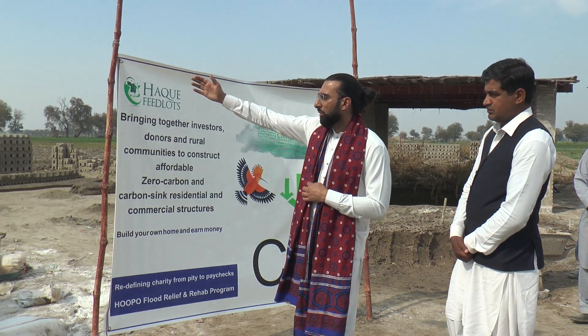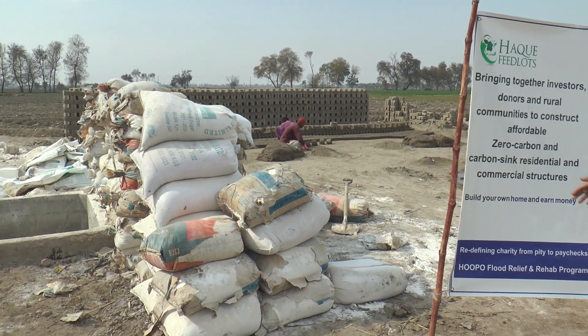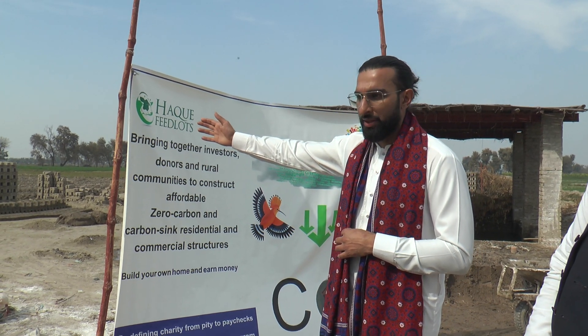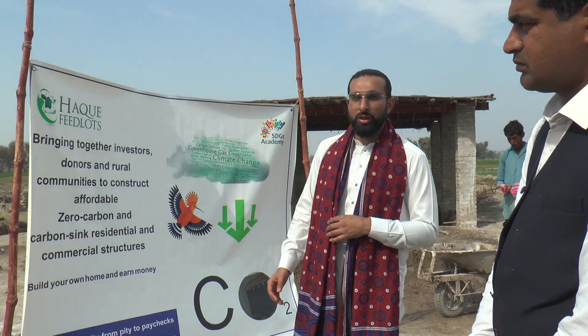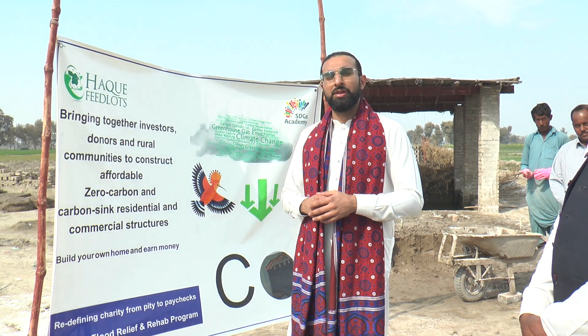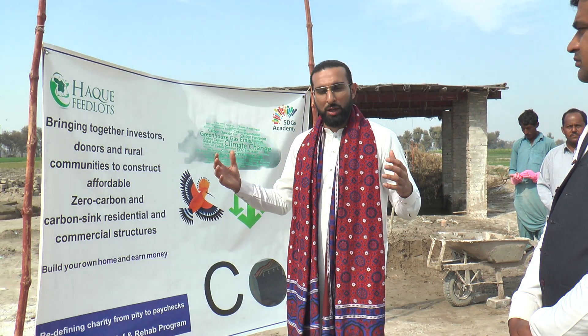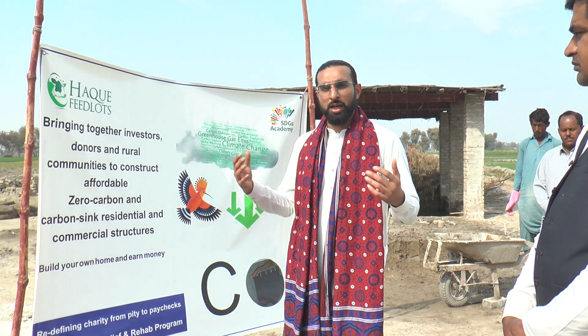We have some brothers right now building the limestone bricks in the back. This is just one part of the process, but we've already gotten two brothers here employed working on that. So with every donation, with every brick that you get, you are actually giving into a better future for Pakistan, a better future for the world — our home. And also you're providing people with a source of income.